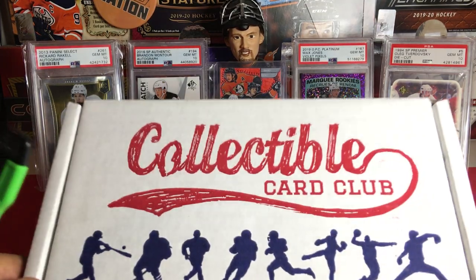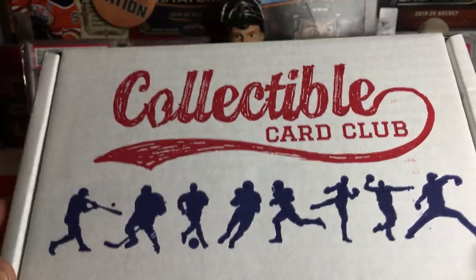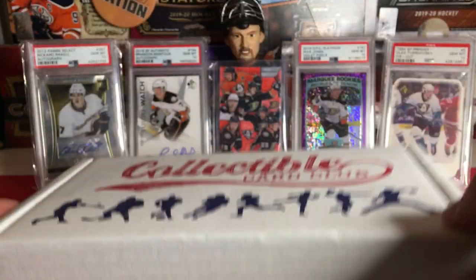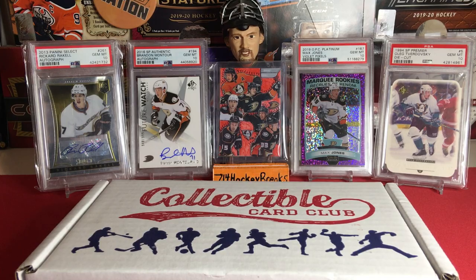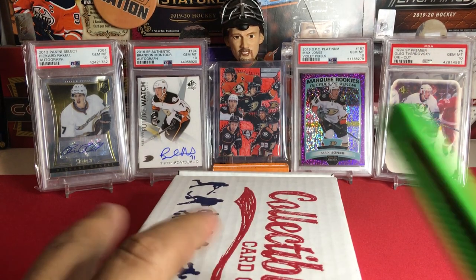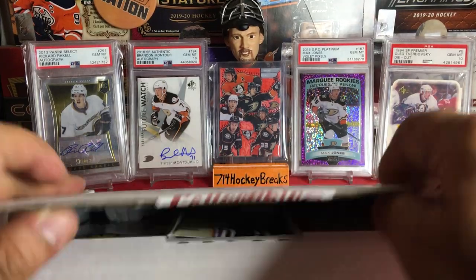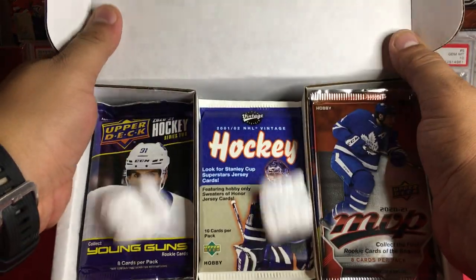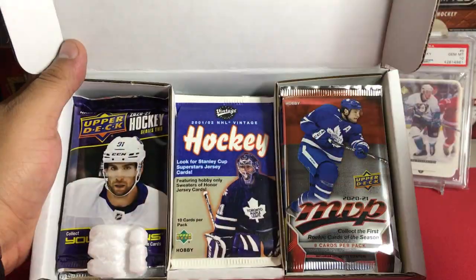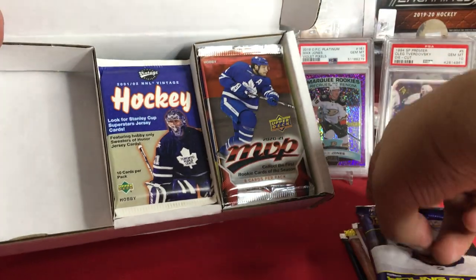Go check out collectiblecardclub.com — they do all the sports, Pokemon, and different things. Basically what you'll see is what you'll get. In my opinion it's the best value as far as subscriptions go. There are a bunch of cool ones out there, but this is personally my favorite.